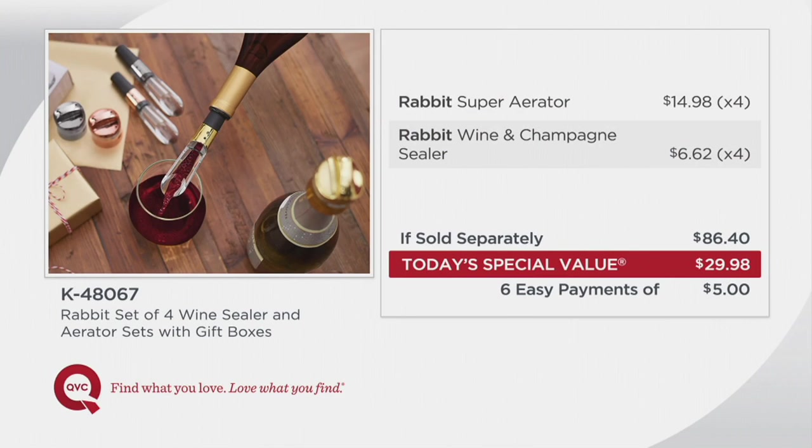Because normally the Rabbit Super Aerator is $14.98 and the wine and champagne sealer is normally $6.62. So you take $14.98 times four, $6.62 times four, and what do you get? You get $86 — but not today. You get six easy payments of $5.